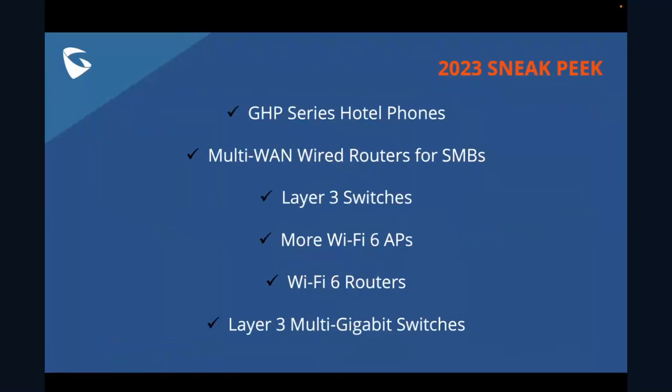This is the last slide, so just to give you a little sneak peek — we're going to transition into some exciting stuff coming from us in 2023. Thanks to everyone for joining today. The order of what you'll see on screen is pretty much the order in which you can expect these products to come out next year.